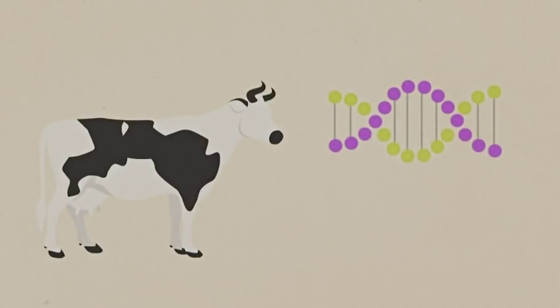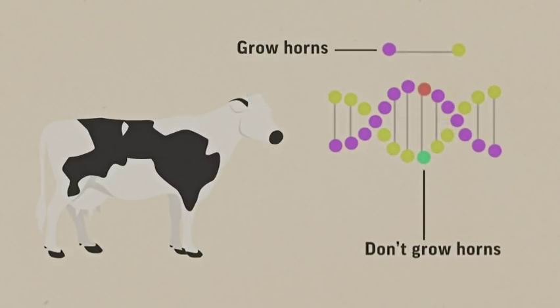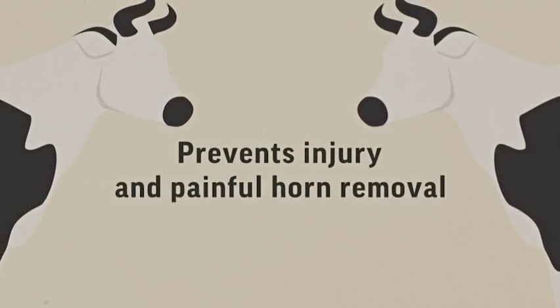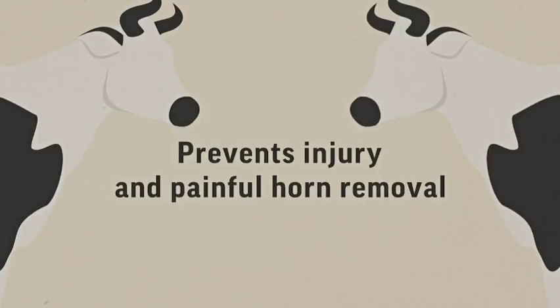Scientists can also edit the DNA of dairy cows to make them hornless. They do this by snipping out part of a dairy cow's gene for growing horns and inserting DNA instructions from prized beef cattle that naturally lack horns. That would prevent injury and avoid a common but painful horn removal that animal welfare advocates criticize.